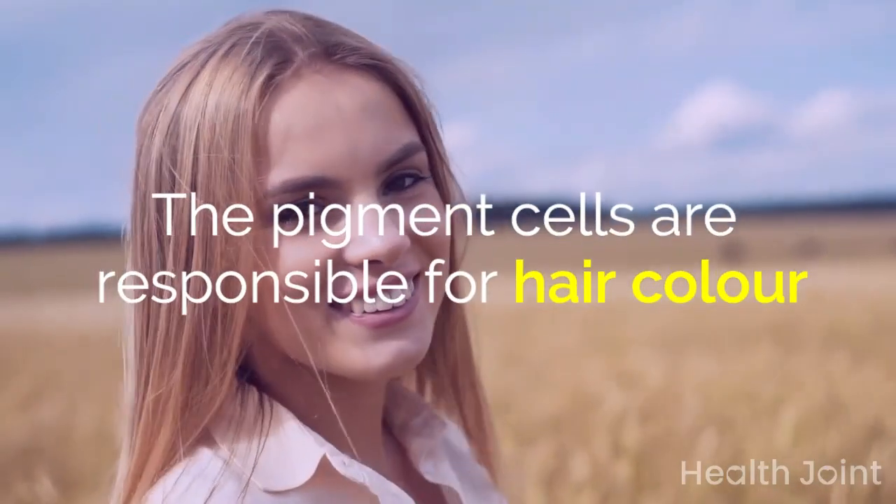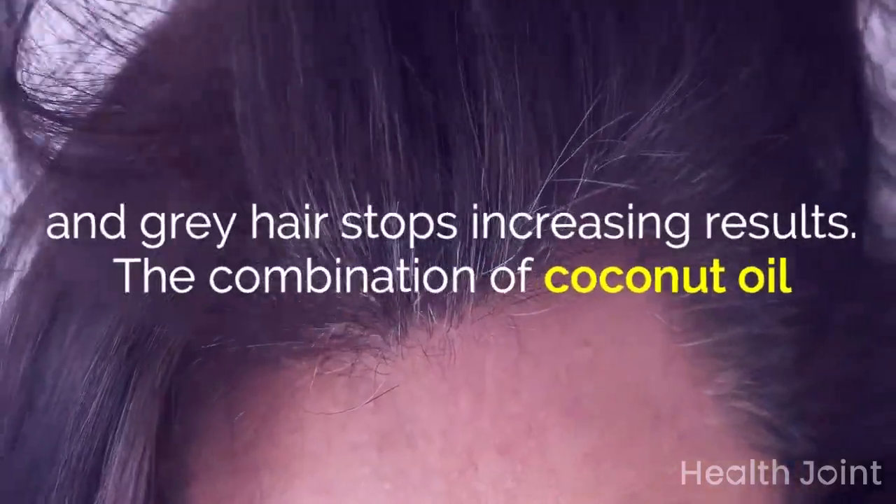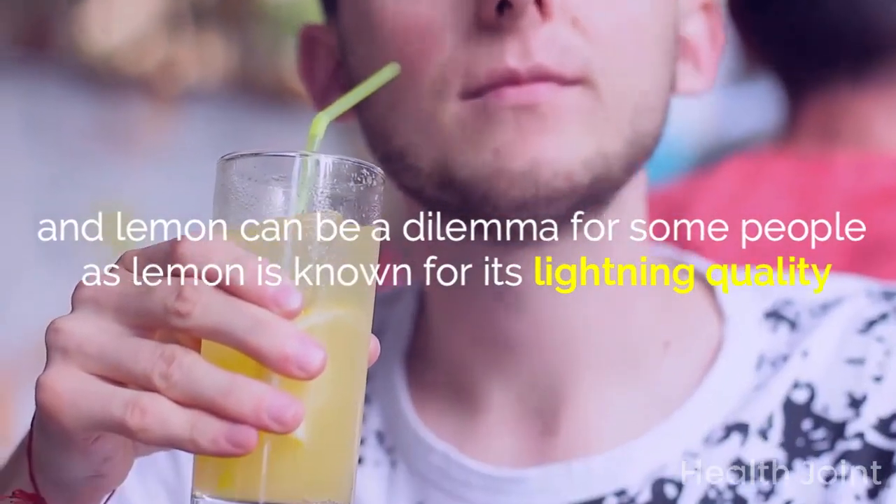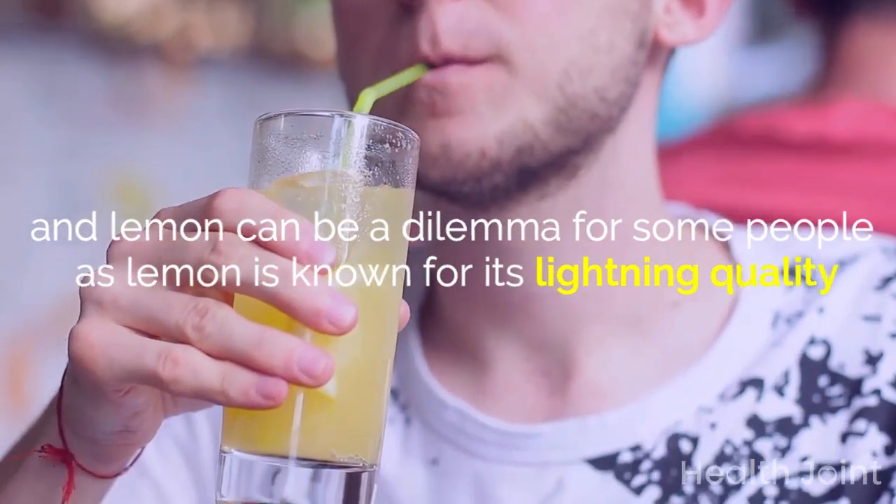The pigment cells are responsible for hair color. The combination of coconut oil and lemon can be a dilemma for some people, as lemon is known for its lightening quality.